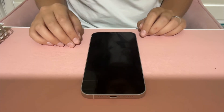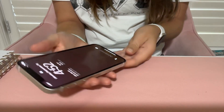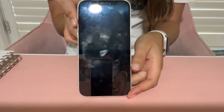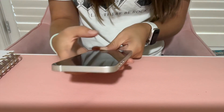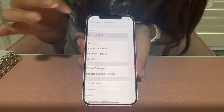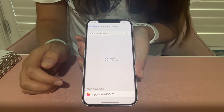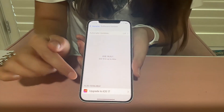Let me show you the iOS 17 update. This is my phone — it is the iPhone 12 — and today I'm going to show you how to install the iOS 17 update. So unlock the phone, go into Settings, then General, then Software Update. You should see it says iOS 16.6.1 is up to date, and at the bottom you can see there is an update to iOS 17.